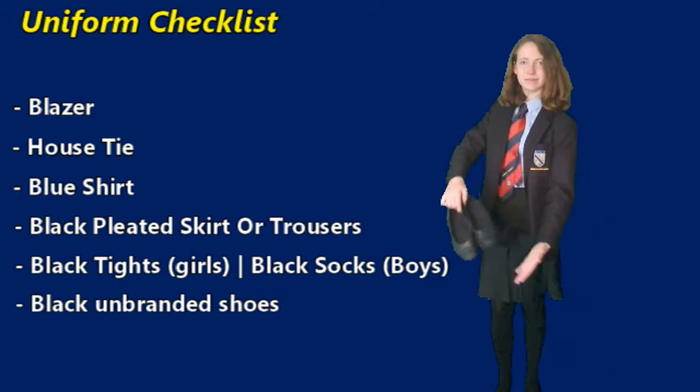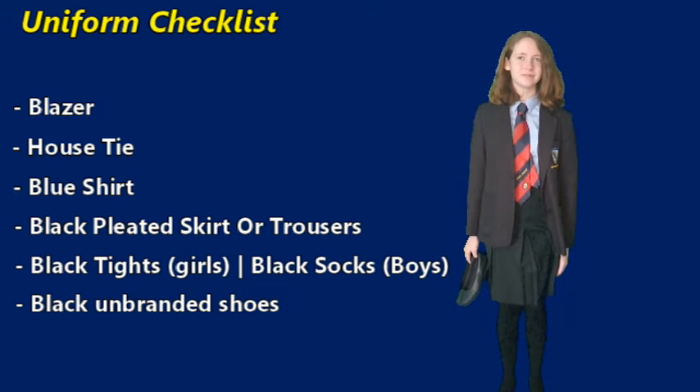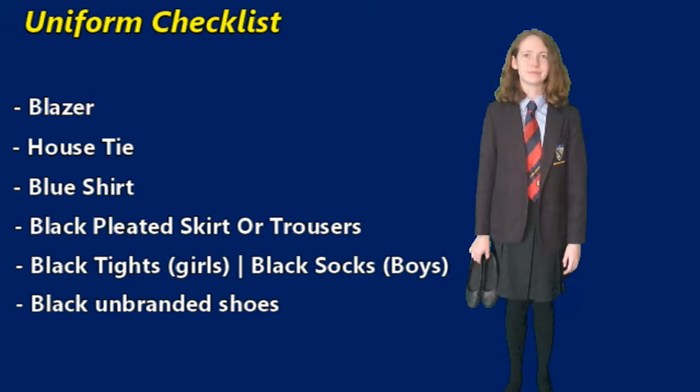Students must ensure that their hairstyles are appropriate for school. No excessive makeup or jewellery should be worn.